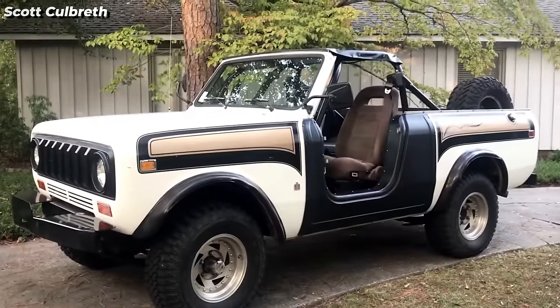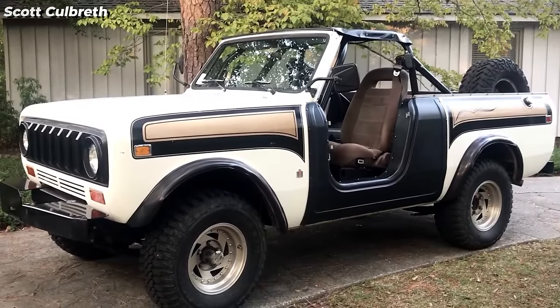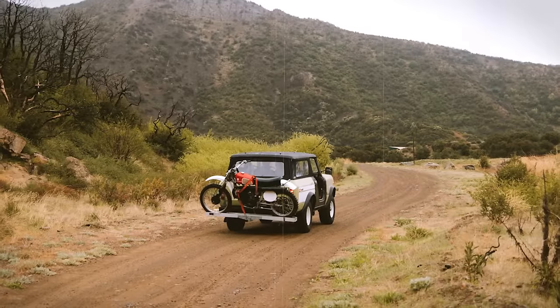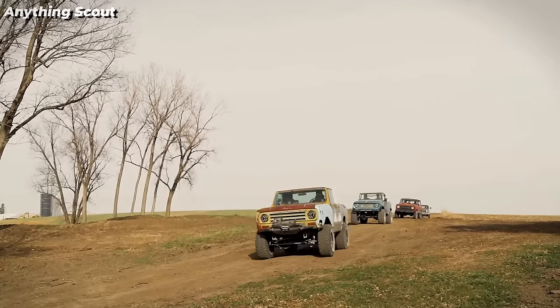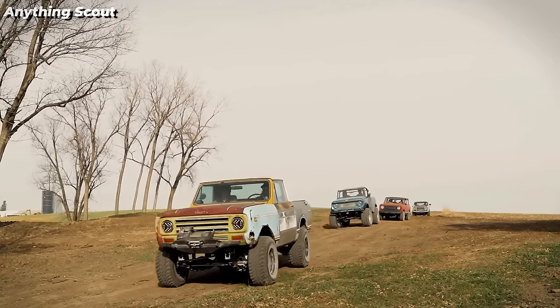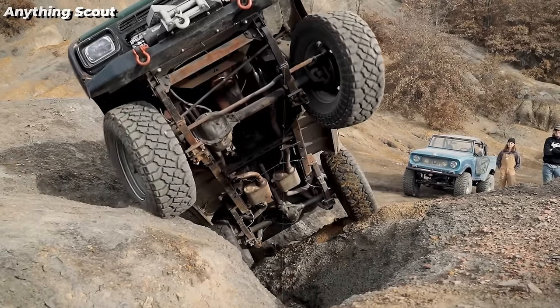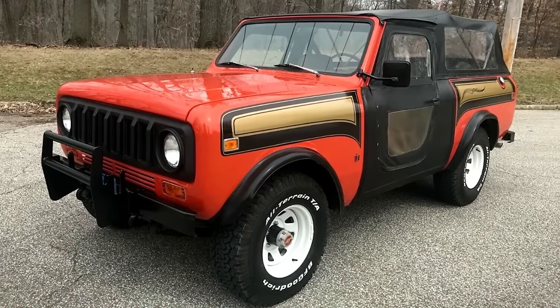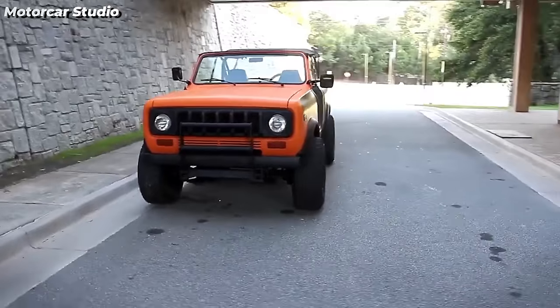The International Scout SS2, also known as Harvester Super Scout 2, produced from 1977 to 1979, offered a stripped-down off-road iteration of the standard Scout 2. Lightened with removable fabric doors, a fabric roof, plastic inserts, and a roll bar, it targeted off-road racing enthusiasts. The soft-top Safari 2 variant catered to hardcore off-road aficionados, featuring updated suspension,